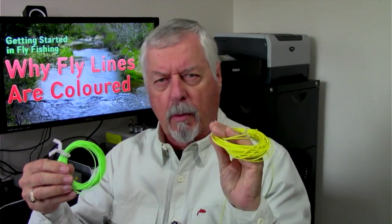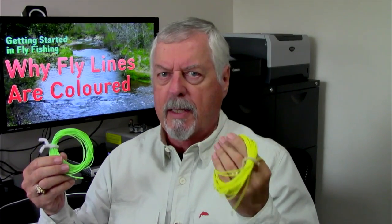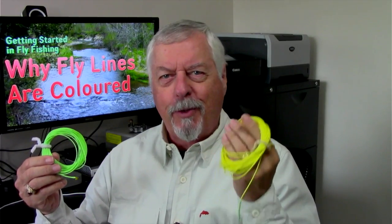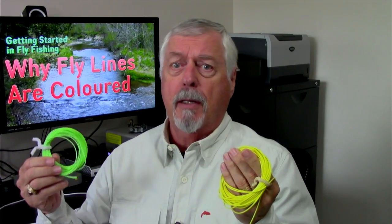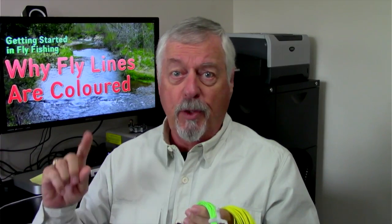I've got two here in my bin of lines — this is from an old Rio Windcutter and this is from an old Airflow Delta. You can see the difference in colors. Back in spey casting, when these were the only two Skagit headlines in the game, if you saw yellow you knew the guy was using a Windcutter; if you saw green, you knew it was an Airflow Delta Spey. By having different colors, manufacturers were able to differentiate very similar lines. Even today with dozens of fly lines out there, I can often tell what somebody's using just by the color. So there is some market differentiation going on.